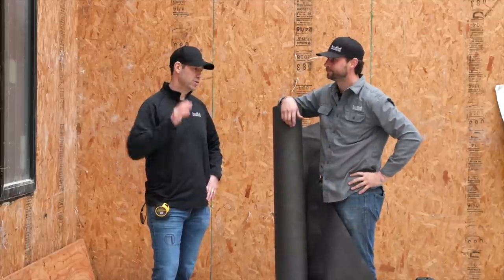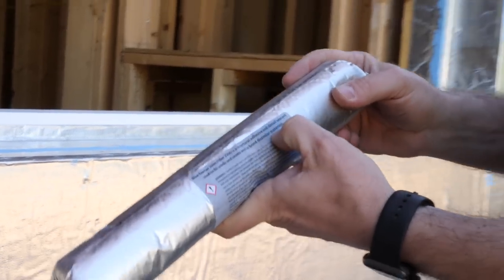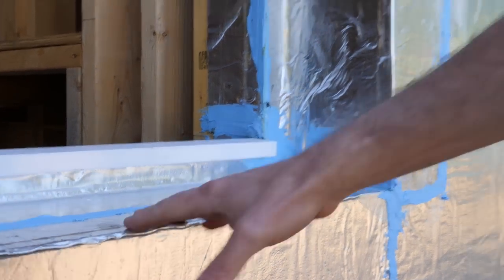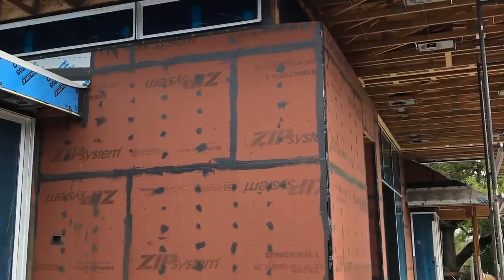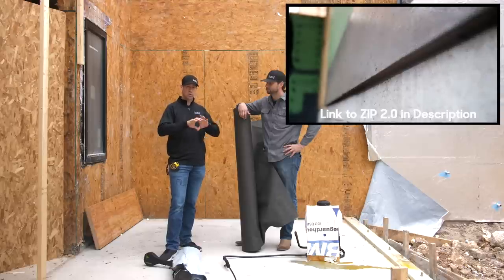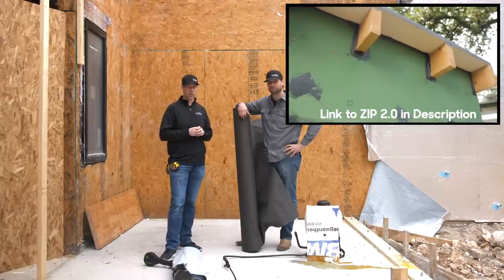On this house, we're using Luma Flash paired with their Blue Barrier 2200 fluid-applied product for all details — all penetrations, all window pans. You want to use the correct mating materials from the same manufacturer. For example, if you're using Zip System sheathing, that's essentially a fully adhered system — the waterproofing is already on the sheathing and you detail the seams. I like the Zip 2.0 method: fluid-applied on all details, all penetrations, and all nail fasteners. I'll link that in the description.